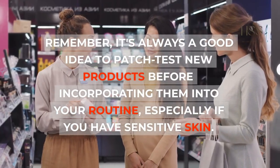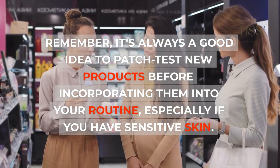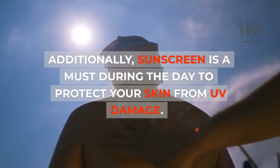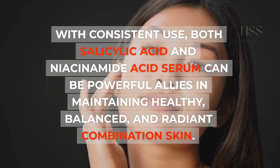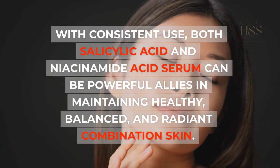Remember, it's always a good idea to patch test new products before incorporating them into your routine, especially if you have sensitive skin. Additionally, sunscreen is a must during the day to protect your skin from UV damage. With consistent use, both salicylic acid and niacinamide serum can be powerful allies in maintaining healthy, balanced, and radiant combination skin.